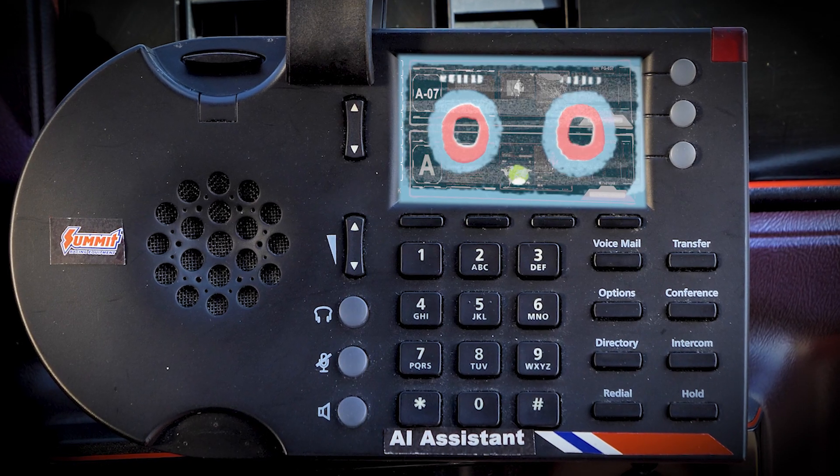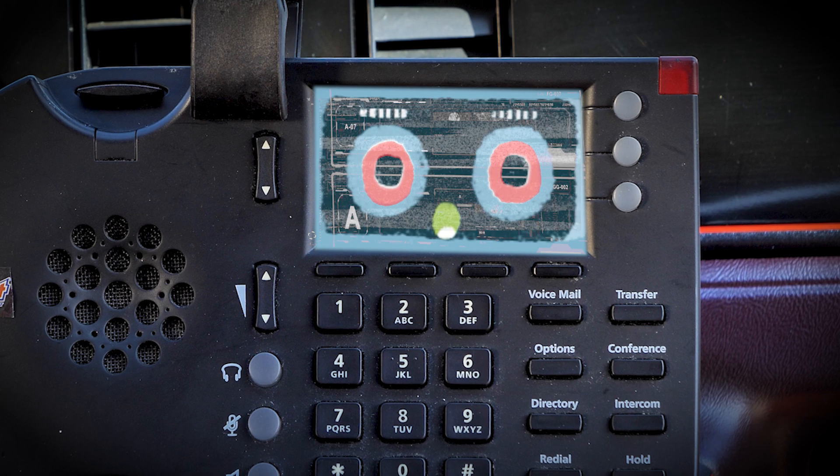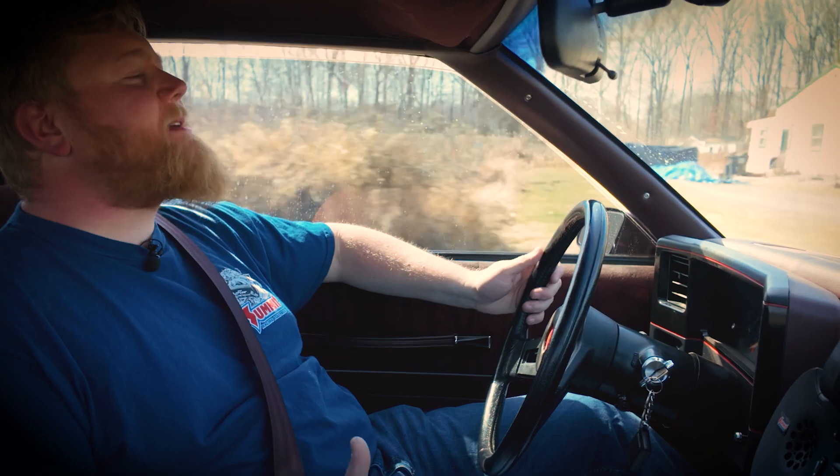You don't look comfortable. Ordering new bucket seats. What are you talking about? These seats are fine. I don't like this car's color. Ordering black automotive paint. What? This paint job is fine.